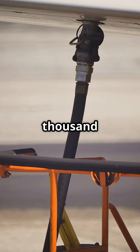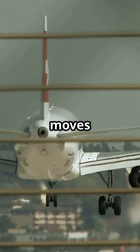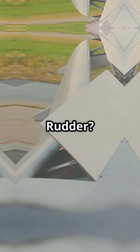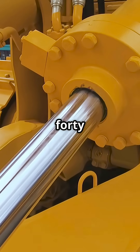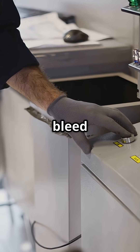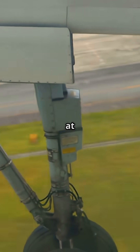Why push 3,000 pounds per square inch through a jet's veins? Because nothing moves on an airliner without raw hydraulic force. Landing gear, flaps, rudder — they're all powered by pressure levels used in construction cranes. That's enough power to lift 40 tons with a cylinder the size of your arm. Or snap a bolt if you bleed it wrong. Hydraulics don't mess around. They move metal at 500 knots.